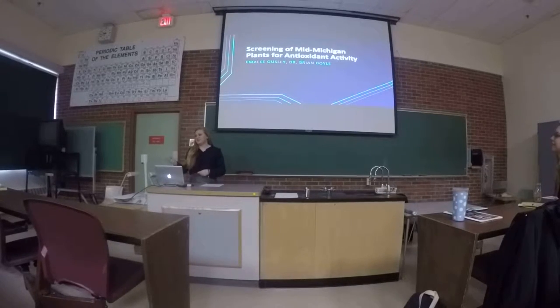Hi, everyone. I have been working with Dr. Doyle for the past two years on the antioxidant activity of Michigan plants, and that is what my presentation will be about today. The abstract mentions the DPPH assay mainly, but we've actually added a little bit to it, so it's changed since I wrote the abstract.